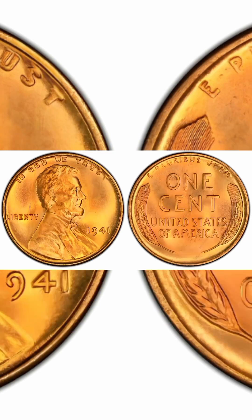1941 1 cent doubled die obverse, red, regular strike. Weight: 3.11 grams. Mintage: 887,018,000. Mint: Philadelphia. Metal: 95% copper, 5% tin and zinc. Recorded auction sales: $1,500. Mint State 66.